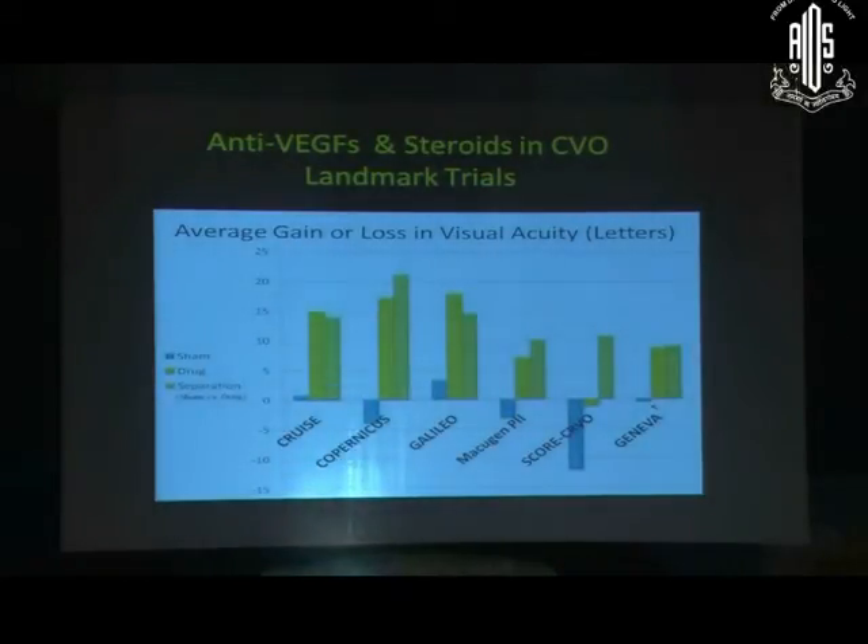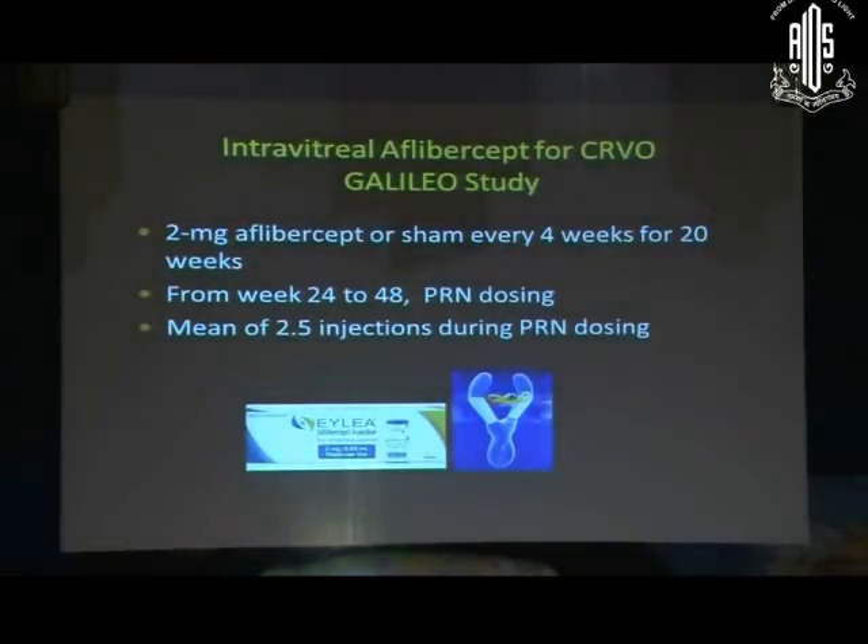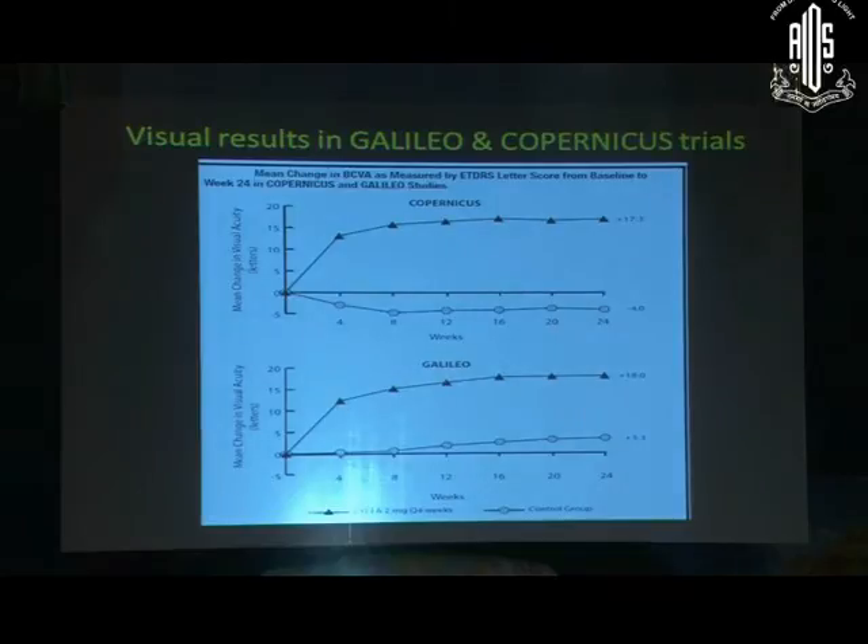This is a summary of the major studies done on retinal vein occlusion, primarily CRVO. Two studies were done with Ranibizumab (Lucentis), Galileo was done with Aflibercept, and two with steroids — one with Ozurdex and one with Triamcinolone injection — all showing significant visual improvement with injections. The latest study with Aflibercept gave monthly injections for the first six months then PRN until one year, showing remarkable visual improvement.